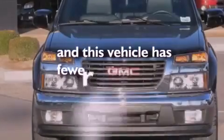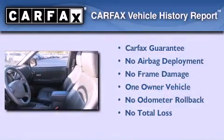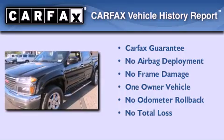This vehicle has less than 23,000 miles. This GMC has had only one owner and it qualifies for the Carfax buyback guarantee.